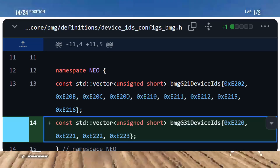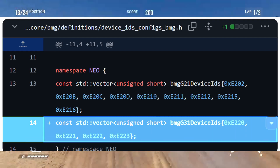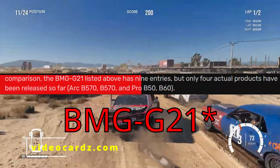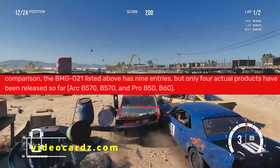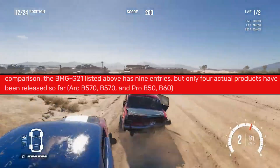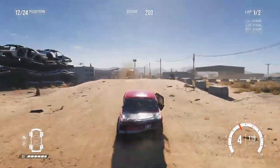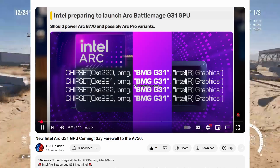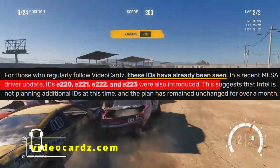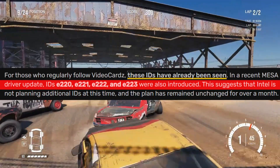This update confirmed 4 different new projects using the G31 chip, though that doesn't mean we'll see 4 new products. In the past, with the BMG G21 chip, Intel had 9 internal IDs but only launched 4 cards: ARC B570, B580, Pro B50, and B60. So Intel is testing and preparing several product variations, and only the best ones will make it to market. In a recent MESA driver update, we also saw IDs from E220 to E223 — 4 IDs — matching the same 4 projects tied to G31. For over a month now there has been no change, suggesting Intel is locked on those 4 variations.